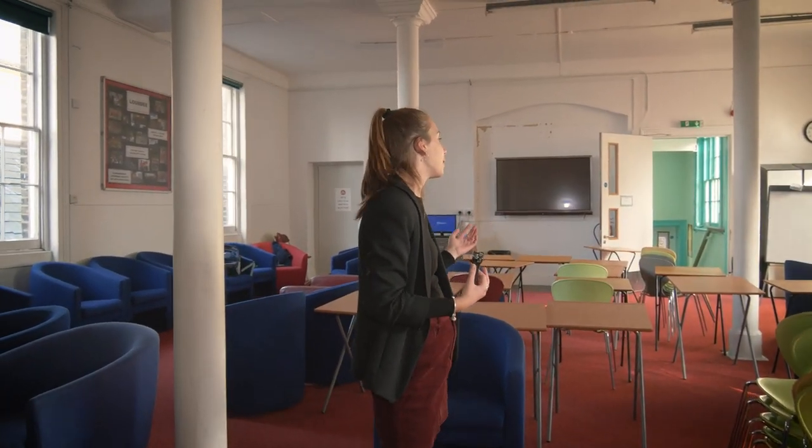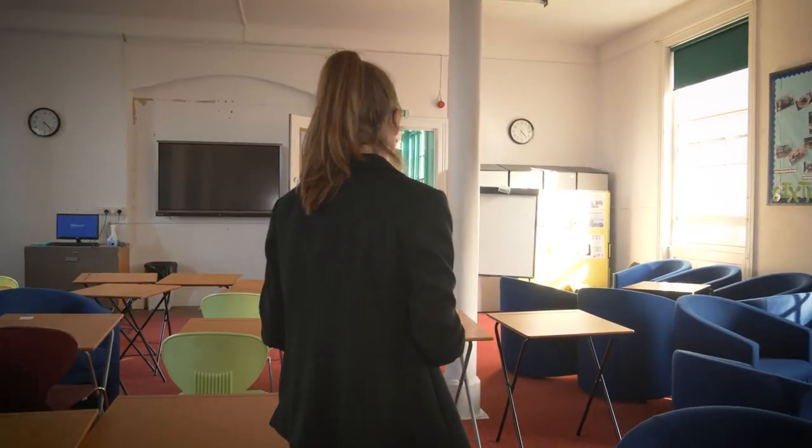We sometimes have assemblies in here or any meetings that would happen. Obviously, I'm quite new to the Sixth Form.